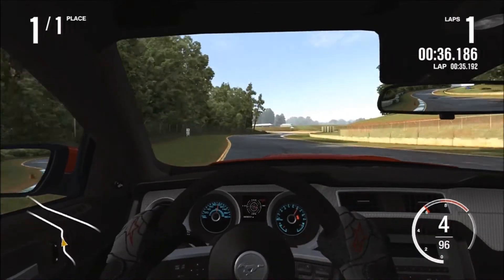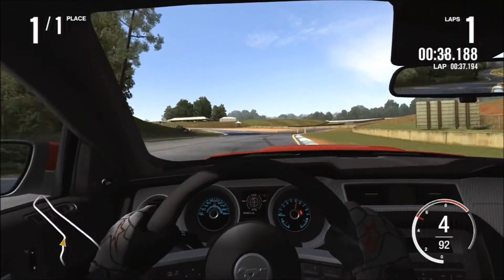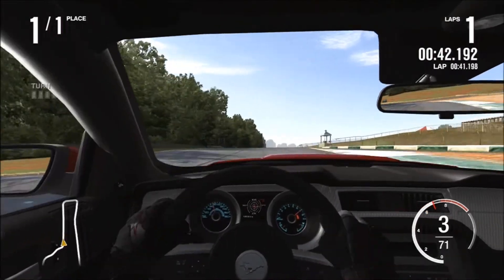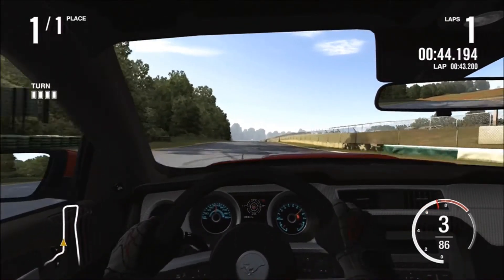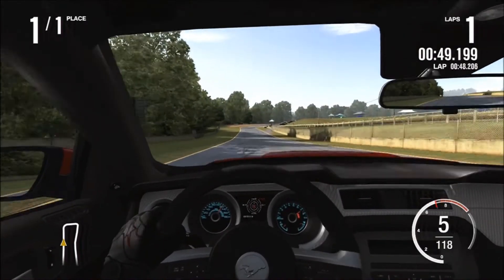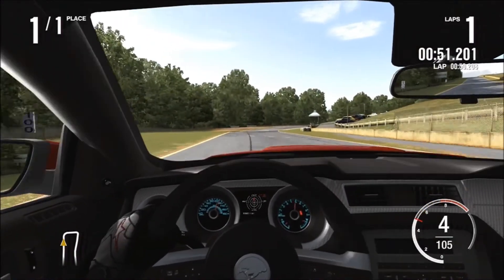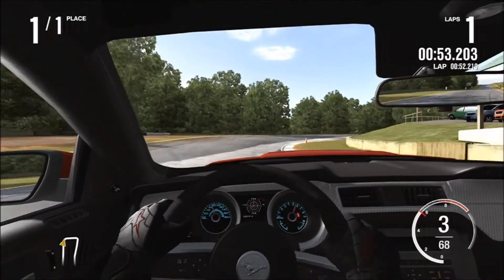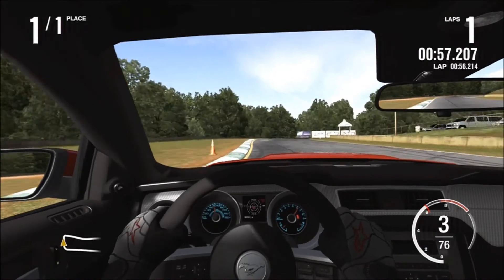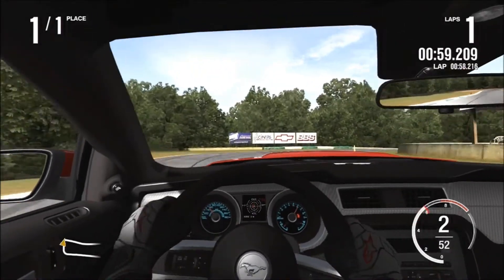Performance-wise, it's packing a 5.0-liter V8 with 444 horsepower, does 0 to 60 in 4.6 seconds, and has a top speed limited in real life to 155 mph. I don't remember what the top speed is in Forza, so we'll just go with that. It weighs 3,600 pounds, so it's a lot lighter than the Camaro, but there's less horsepower than the Camaro.